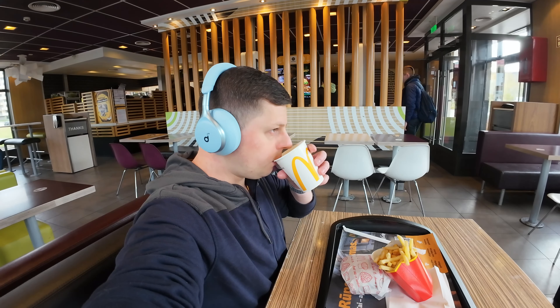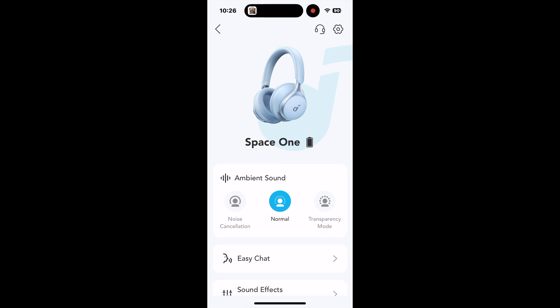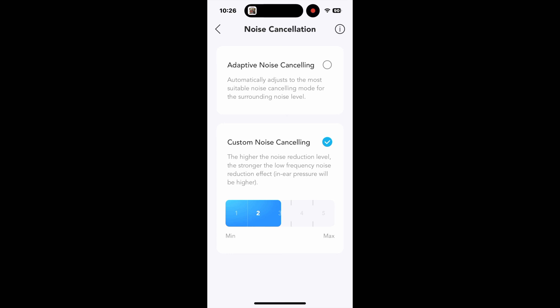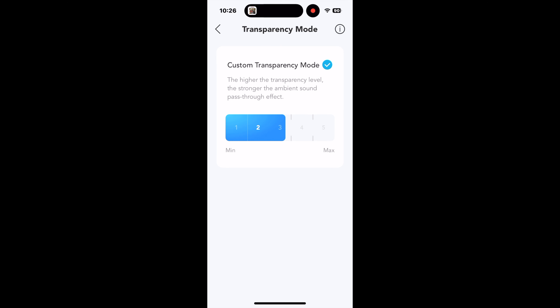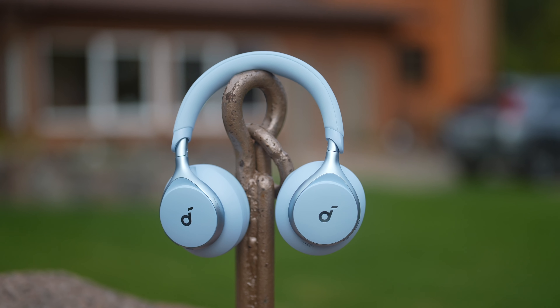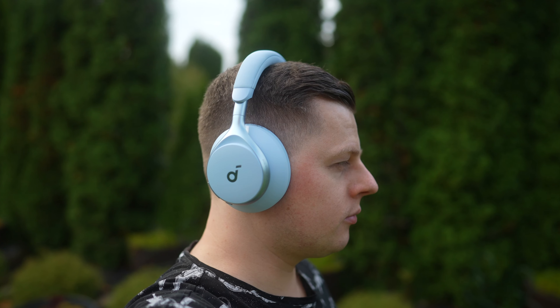Also, compared to some more expensive options out there, I found the Space One to better reduce people's conversations that you usually don't want to be a part of. I also use Soundcore's headphones while working so I can isolate myself and be more productive. You can adjust ANC levels to your liking in the Soundcore app. You can choose between Noise Cancellation, Normal and Transparency modes. I mostly used Adaptive mode but if you want to tweak ANC levels yourself, you can choose Custom mode. You can also adjust the Transparency mode level in situations where you want a stronger ambient sound pass-through effect. Overall, noise cancelling is really impressive — it blocks out unwanted noise really well and it challenges competing headphones that cost two or even three times more.